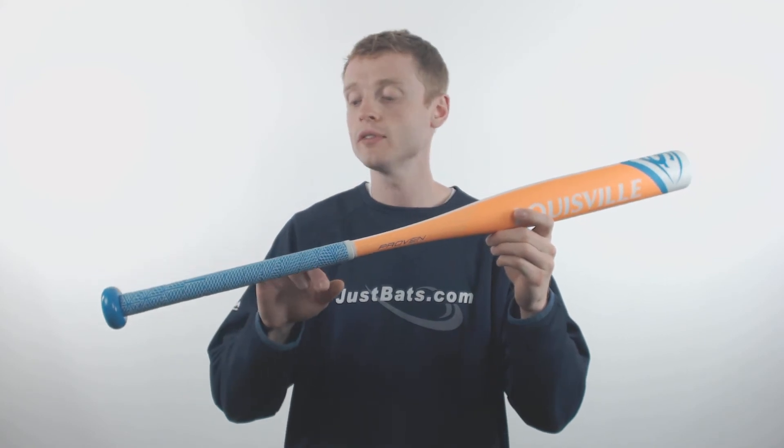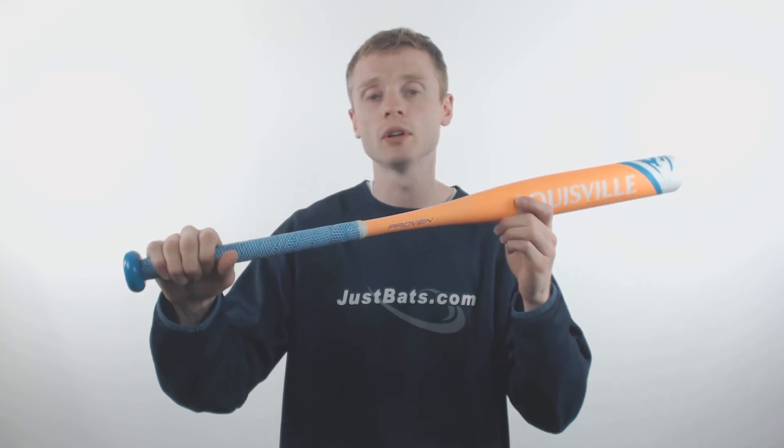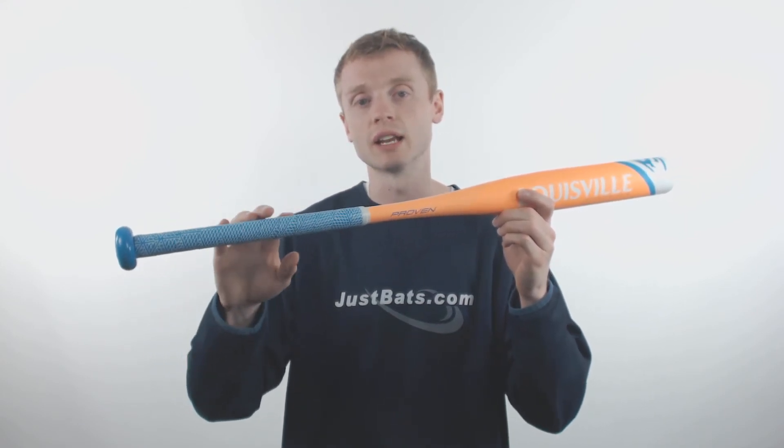On the handle, Louisville Slugger has also applied a synthetic bat grip, which is extremely comfortable and is also going to help reduce sting in the hands.